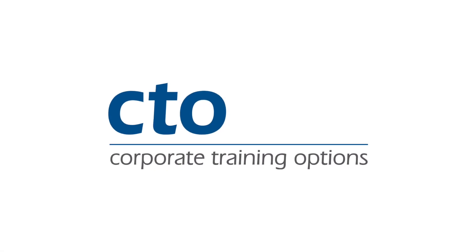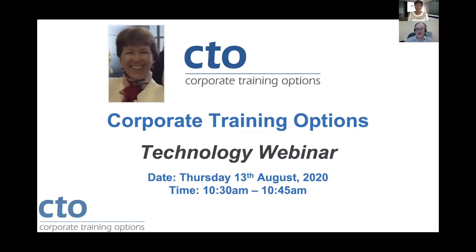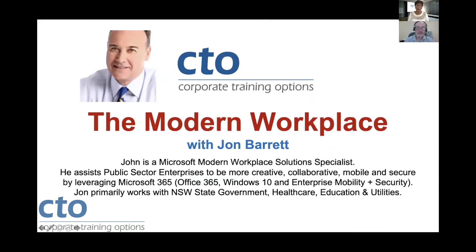Good morning, everyone, and welcome to today's Corporate Training Options Technology webinar. Our guest today is John Barrett from Microsoft, and he's going to be presenting to us on the Modern Workplace. John is a Modern Workplace Microsoft Solutions Specialist, and he's an expert in this field, so I'm going to hand over to him for our presentation today.